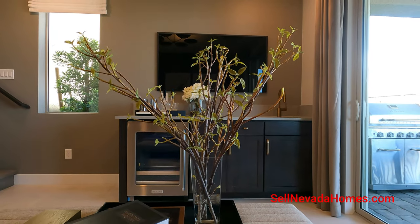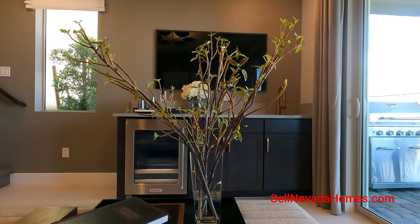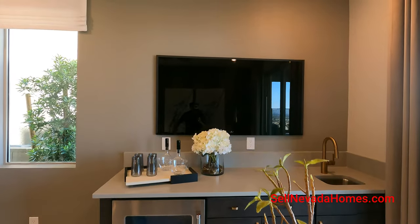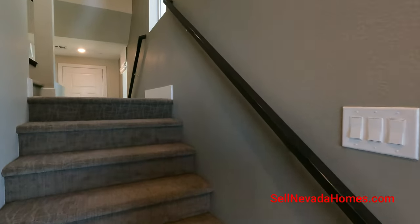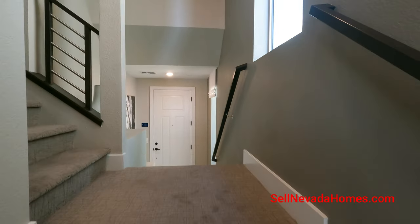Here's the view in case you're sitting down enjoying some TV. You've got your little mini bar and a small sink. Now it's time to go up to the main floor.